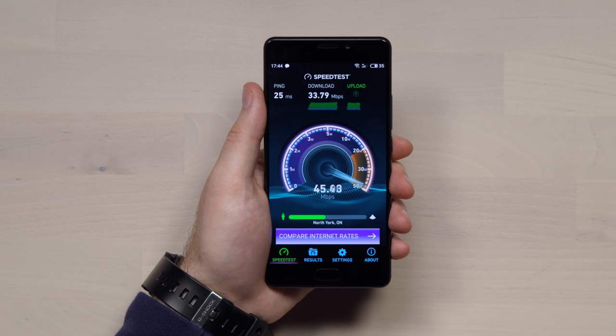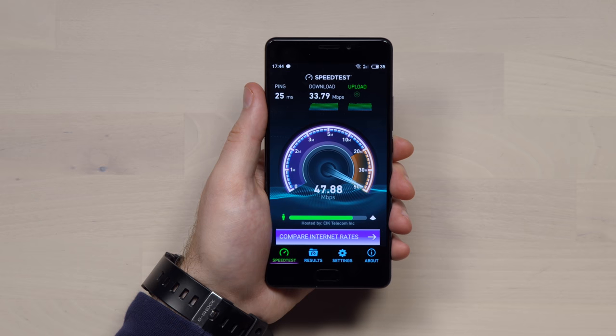WiFi is about as good, if not a little better, than a lot of devices tested here — almost 34 down and almost 50 up.